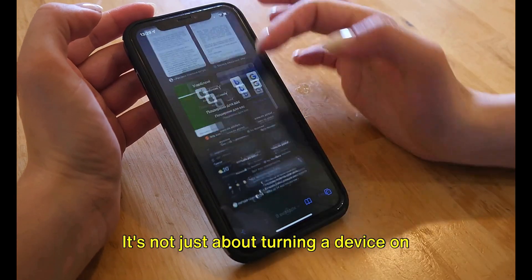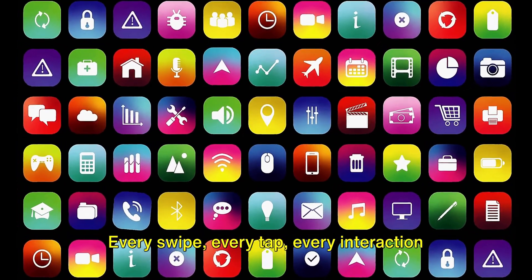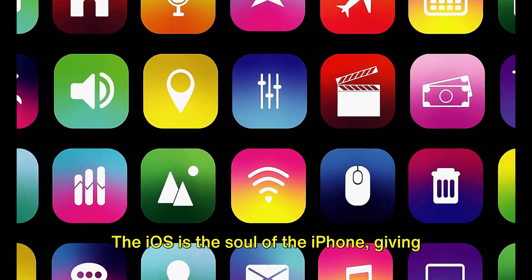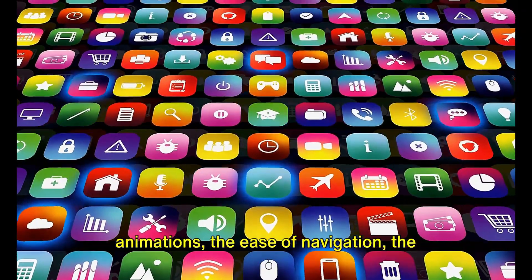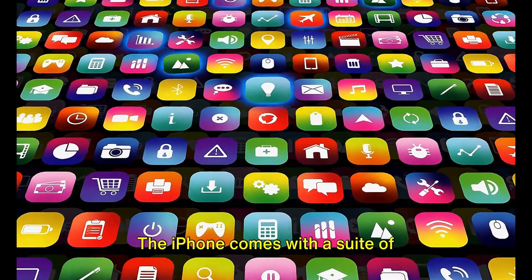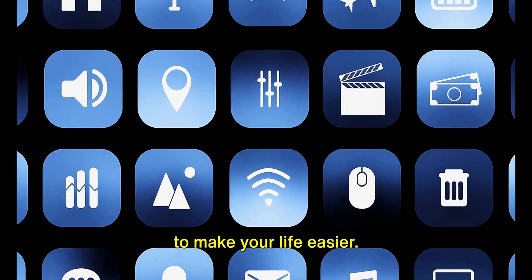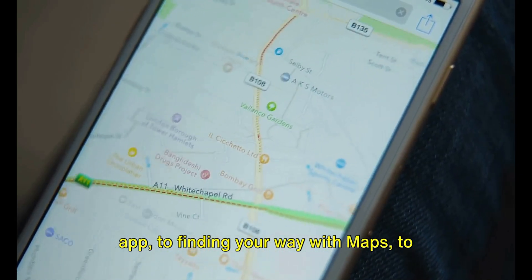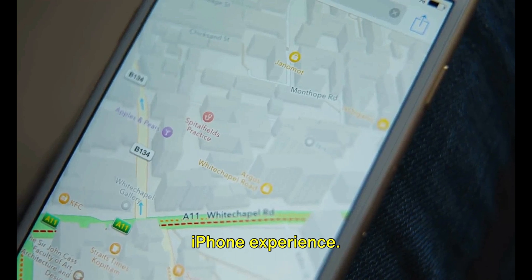It's not just about turning a device on and off — it's about creating an experience. Every swipe, every tap, every interaction is made possible by this intricate software. The iOS is the soul of the iPhone, giving it its unique personality. It's responsible for the slick animations, the ease of navigation, the security features, and of course, Siri, your friendly virtual assistant. The iPhone also comes with a suite of pre-installed applications — from capturing moments with the camera app, to finding your way with maps, to staying connected with messages.